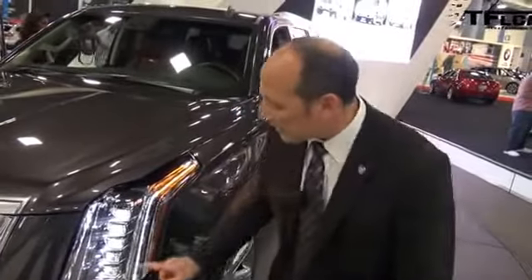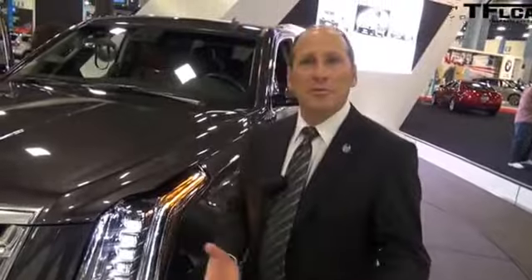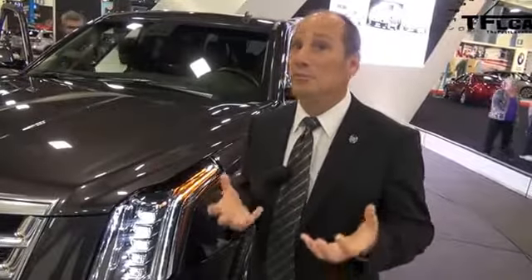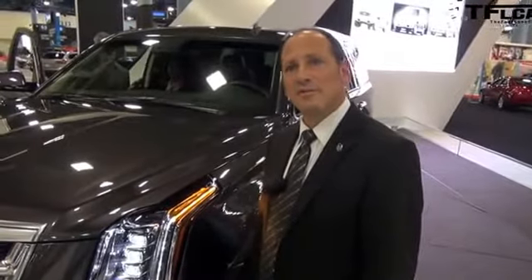And then you've got the Cadillac signature DRL, which you'll find in every other Cadillac. So we're able to take LEDs, which is really becoming popular now, and integrate them into style. Every car has its own jewelry, for lack of a better word, and that kind of expresses what the car's DNA is.